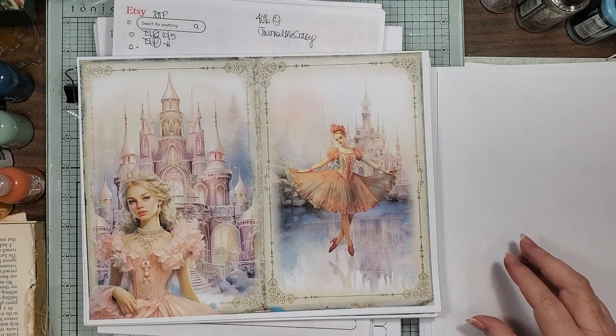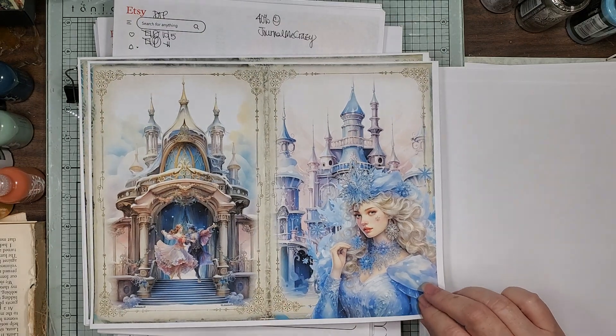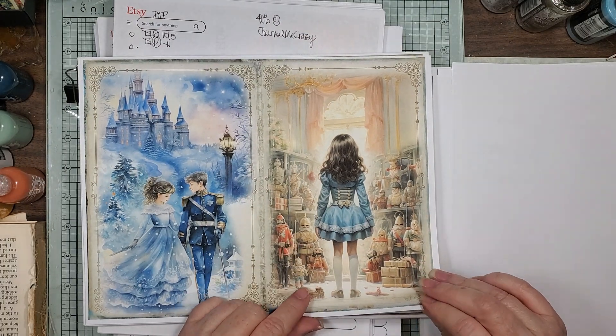I know it's all about the dance, but I like the little animals. Aren't they just — the images are so pretty. My grandmother used to collect nutcrackers.